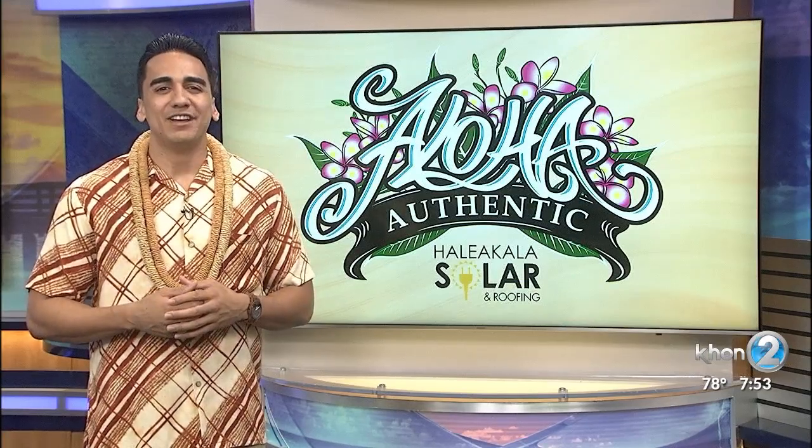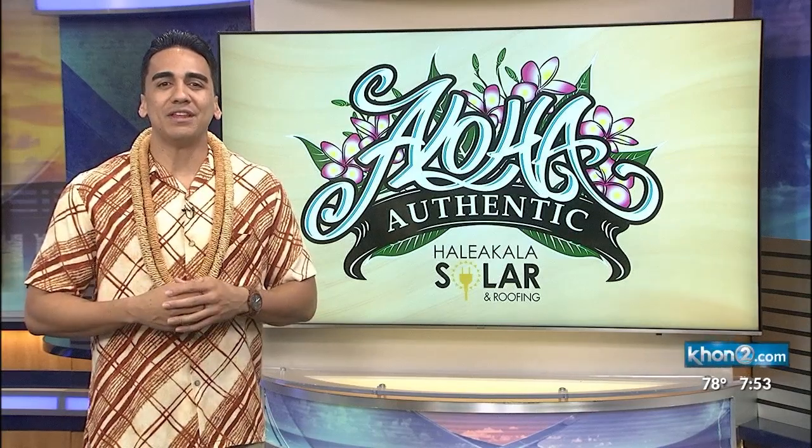Do you know what your home street name means? Have you ever even thought about it? Well, that's why our weekly Aloha Authentic segment answers those questions for at least various streets across our Pai Aina.